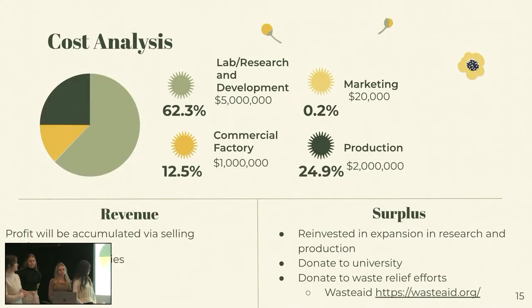Going into the cost analysis, about 60% of our funds will be going into lab and research development. Around 12% will be going into commercial factories — the actual physical factory for production and workers involved there. Only 0.2% is going to go into marketing. And around 25% is going to go into the production of our product. We will obviously make our revenue through selling to waste companies and directly to hospitals. Any additional revenue we want to reinvest in expansion and research, donate to our university partner, and also to waste relief efforts such as Waste Aid.